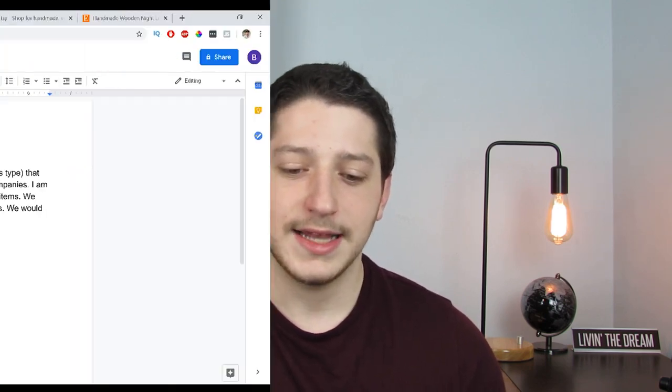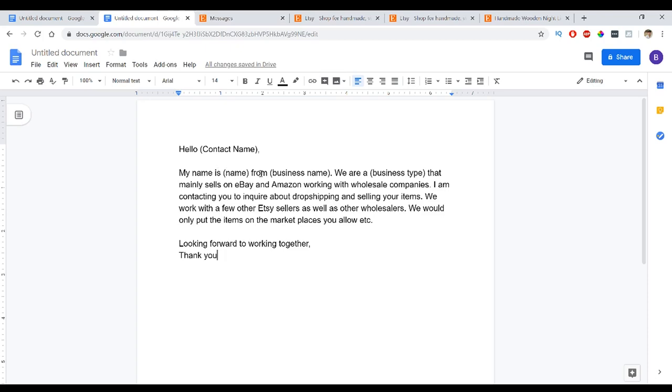The answer is relatively simple. I have a template I send to prospective suppliers, and it reads: 'Hello [contact name], my name is [your name/business name]. We are a [home decor/games/etc.] company that mainly sells on eBay and Amazon — or Shopify, or your own website. Working with wholesale companies, I am contacting you to inquire about dropshipping and selling your items. We work with a few other Etsy sellers or wholesalers. We would like to start selling your products. Looking forward to working with you. Thank you.'